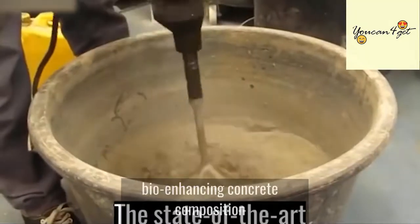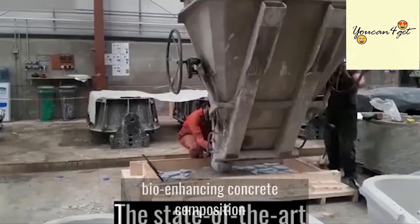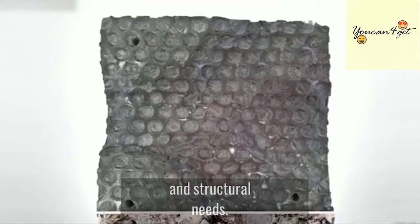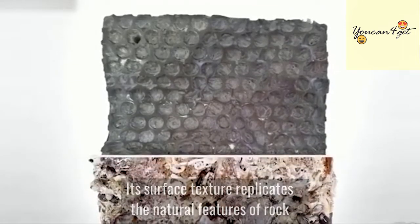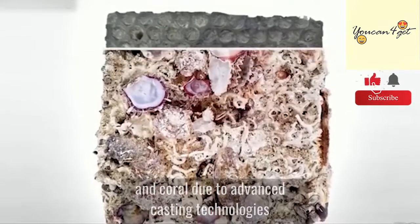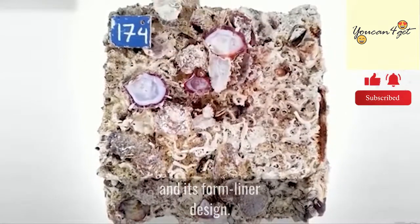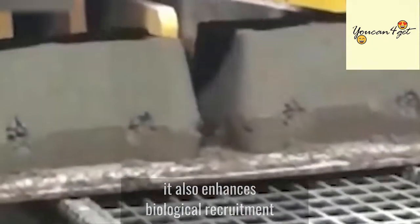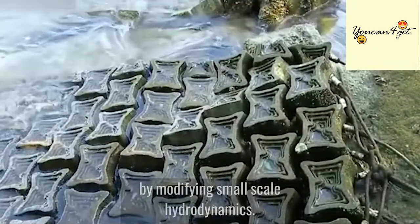The state-of-the-art bio-enhancing concrete composition is made of matrices suited for specific environmental and structural needs. Its surface texture replicates the natural features of rock and coral due to advanced casting technologies and its form liner design. By mimicking these traits, it also enhances biological recruitment by modifying small-scale hydrodynamics.